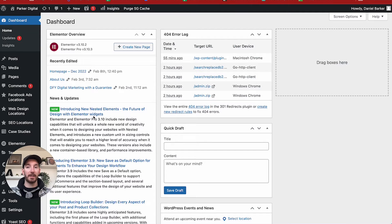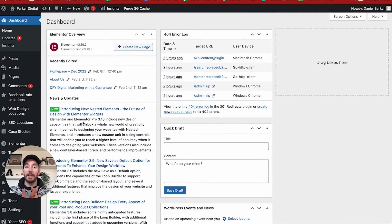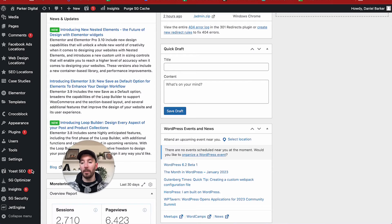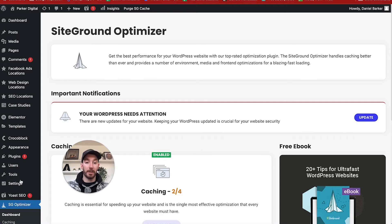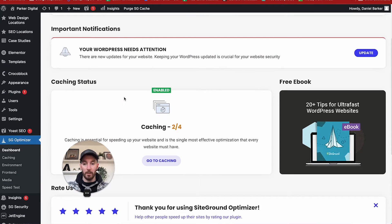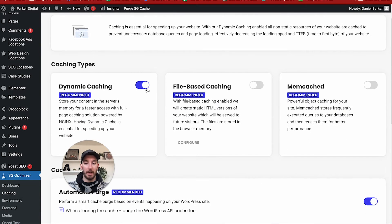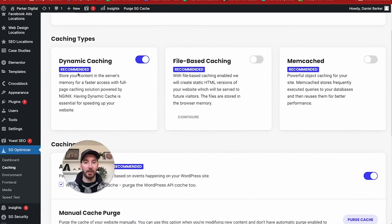Here we are logged into WordPress, and this is our agency site built on Elementor — you can see Elementor here on the left-hand side. The first thing you need to do with your Elementor site is make sure you have some sort of caching plugin or a tool that allows you to compress your HTML, CSS, and JavaScript. I recommend installing a plugin called SiteGround Optimizer. Our website is hosted on SiteGround as well. You want to make sure that a few of these things are turned on — go to caching and make sure your caching options are enabled so the website is cached at the very least. Dynamic caching gives you a relatively basic level of caching, which works really, really well.